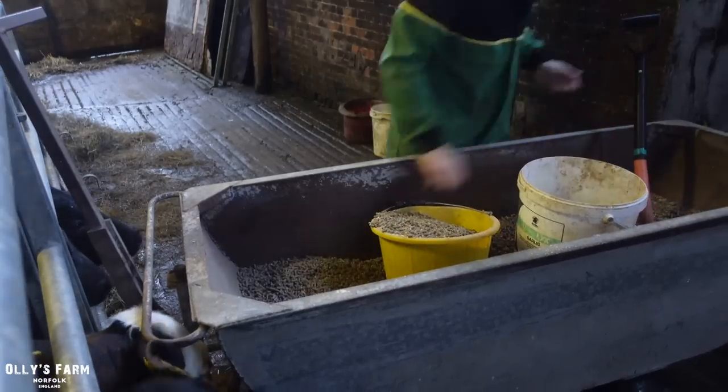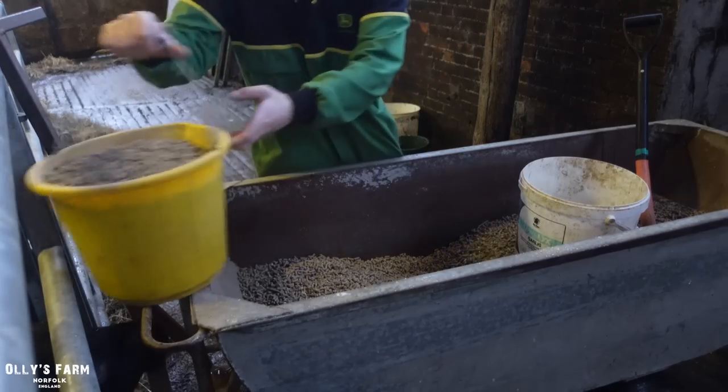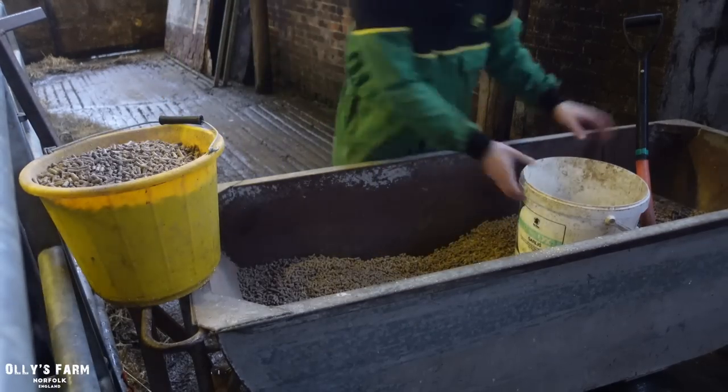Once I've got one bucket filled up I normally put that on the side, and once I get to the calves I can grab it from inside the pen, which works out quite nicely.